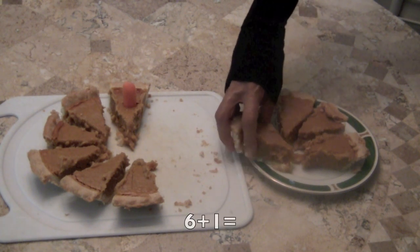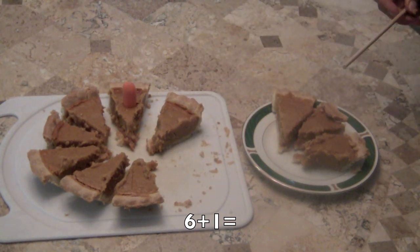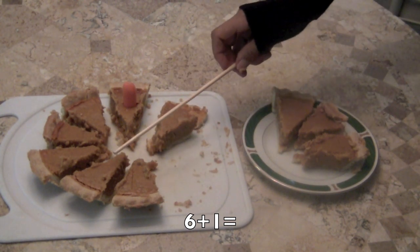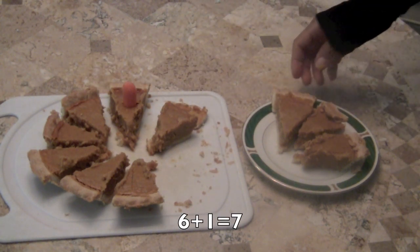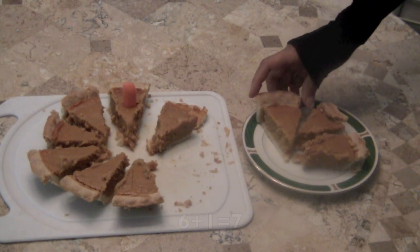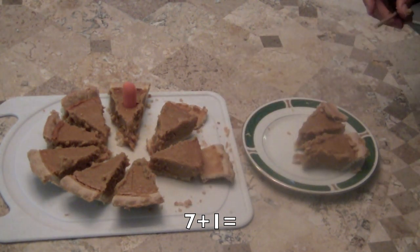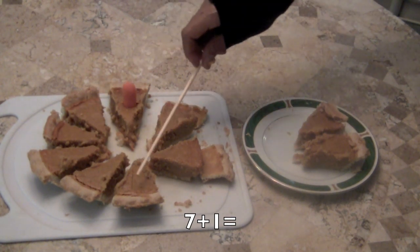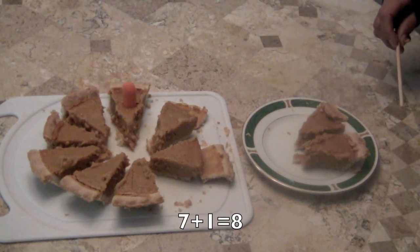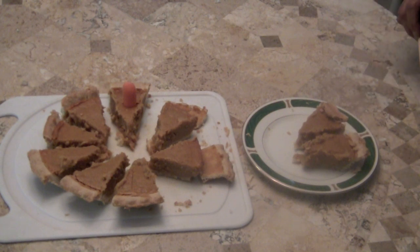So if I put a slice back, how many pieces of pie do we have? That's called addition: one, two, three, four, five, six, seven. Six plus one more equals seven pieces. Now I'm going to add another piece of pie to those slices. So how many pieces do we have now? Let's count: one, two, three, four, five, six, seven, eight. And we have two left over from our yummy pumpkin pie.